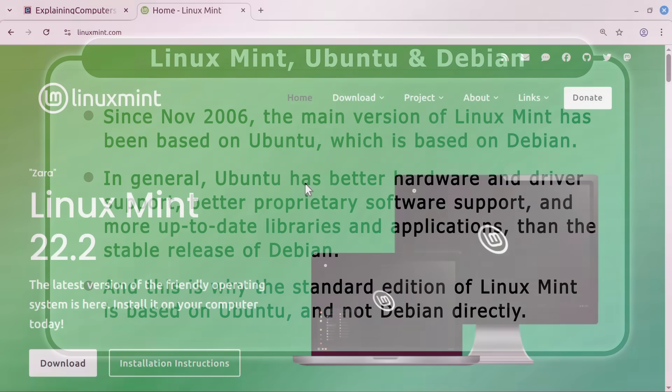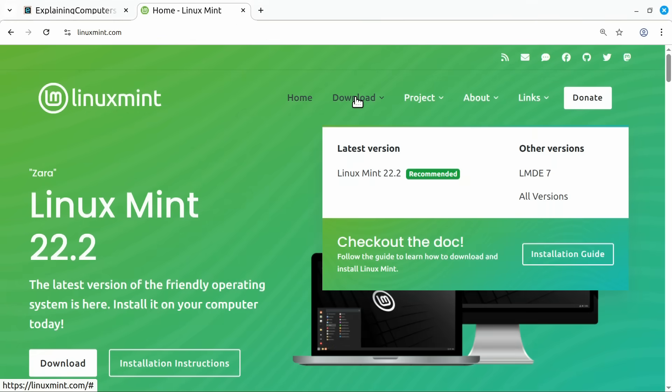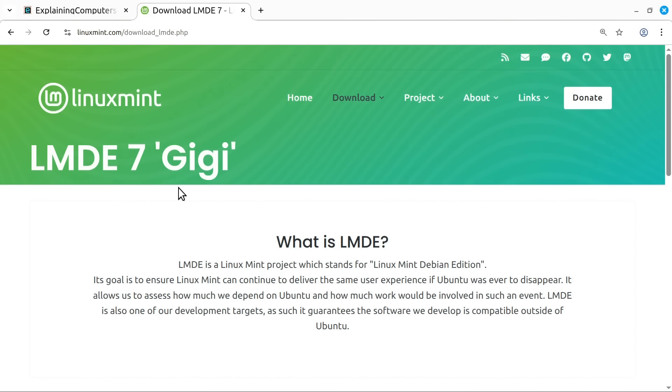Returning to the Linux Mint website, we can find LMDE lurking under Download and Other Versions. This takes us to a page for the latest version, LMDE 7 or Gigi, which explains that the goal is to ensure Linux Mint can continue to deliver the same user experience if Ubuntu was ever to disappear. It allows the team to assess how much they depend on Ubuntu. LMDE is also one of their development targets, guaranteeing that the software they develop is compatible outside of Ubuntu.